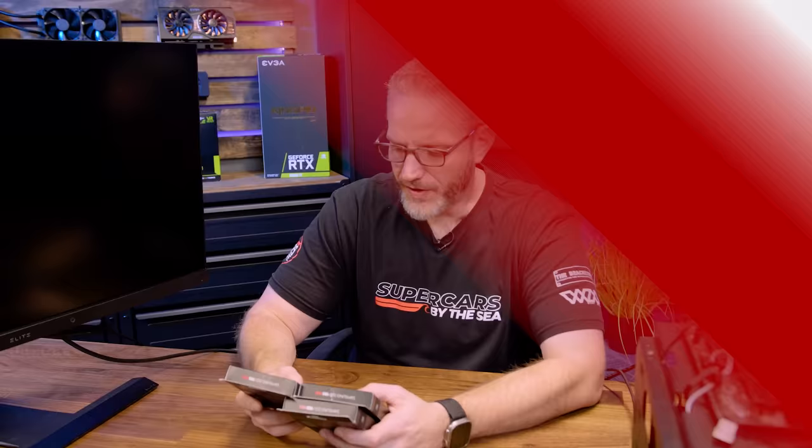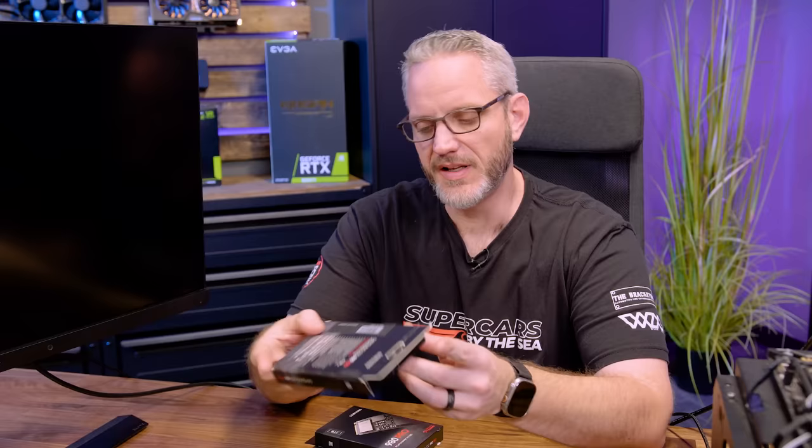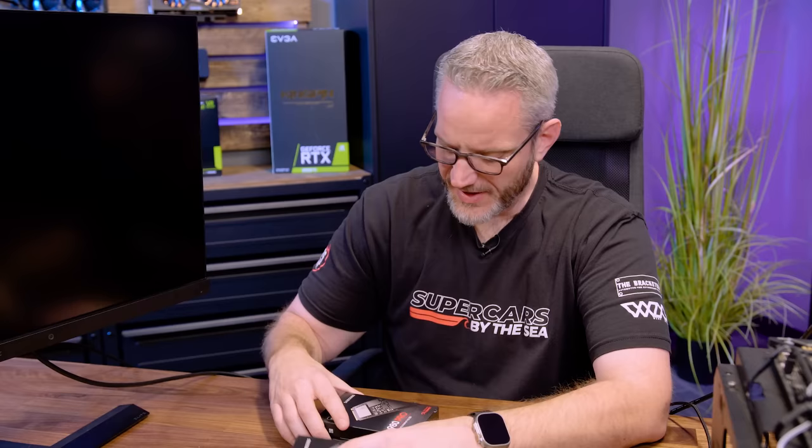So a quick overview of what's happening here. Puget Systems out in Washington is actually the company that really spearheaded the research as to what's going on with this NVMe drive. This 980 Pro right here that has a Micro Center sticker on it — we've had this for a while. The manufacture date on it is 8-16-2021, August 16th, 2021, quite a while ago. This one was manufactured in Korea.